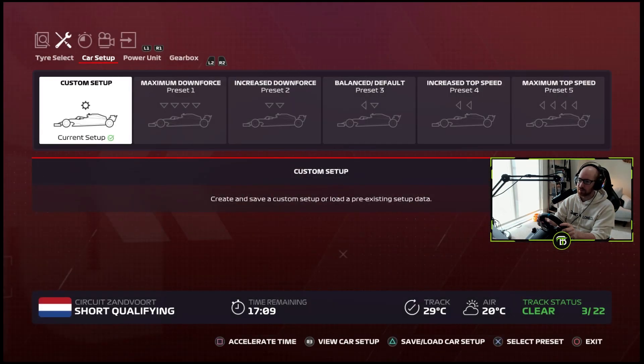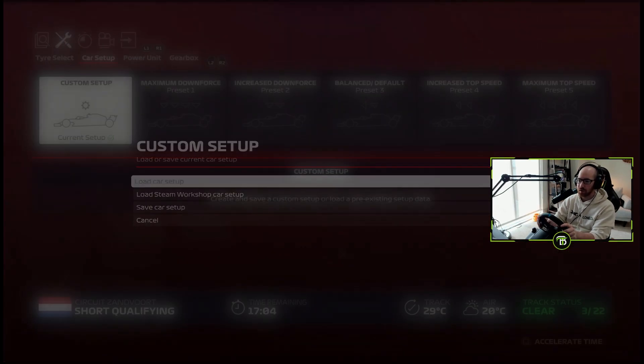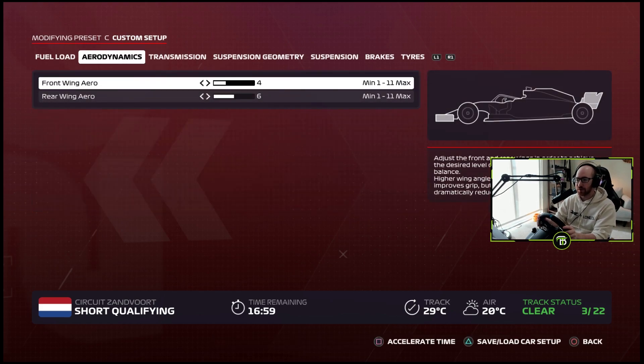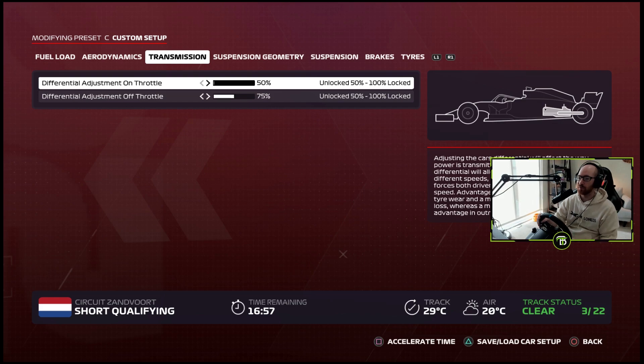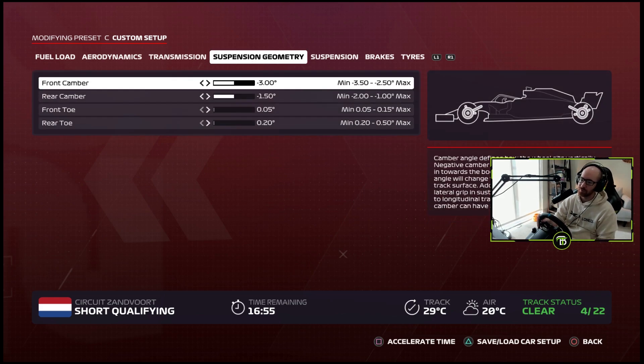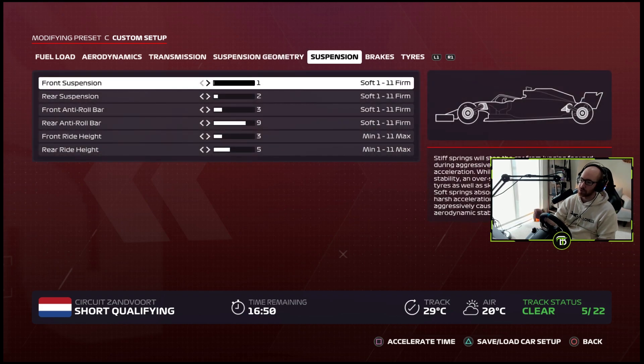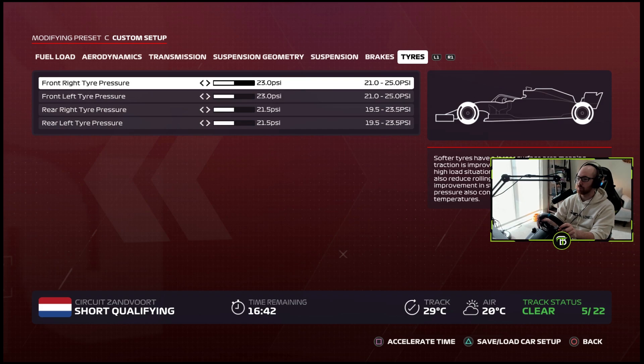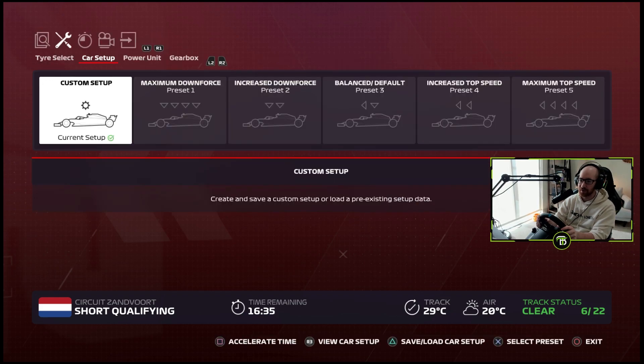I'll go ahead and run you guys through the setup — it's in the Season 1 video as well. Aerodynamics: four and six. Transmission: 50% on throttle, 75% off. Geometry: negative three, negative 1.5, 0.05, 0.2. Suspension is 1, 2, 3, 9, 3, 5 — relatively soft suspension since there are a lot of curbs you're hitting. 100% brake pressure, 50% front brake bias, and we just leave the tire pressure the same. That was the best setup I could find online.